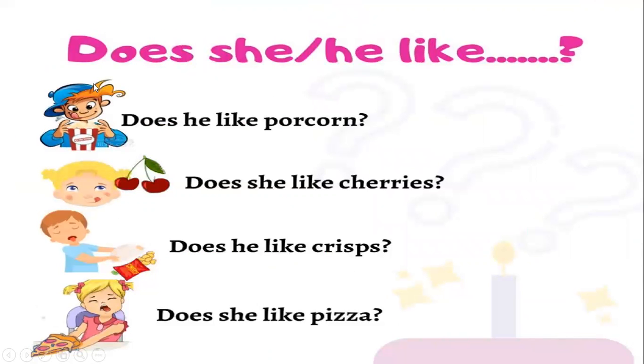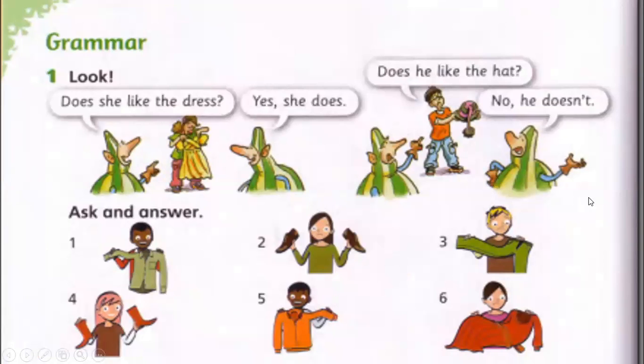Let's look at this point. 'Does he like popcorn?' — Yes, he does. 'Does she like cherries?' — Yes, she does. 'Does he like crisps?' — No, he doesn't. Look at him, he doesn't like crisps. 'Does she like pizza?' — No, she doesn't.